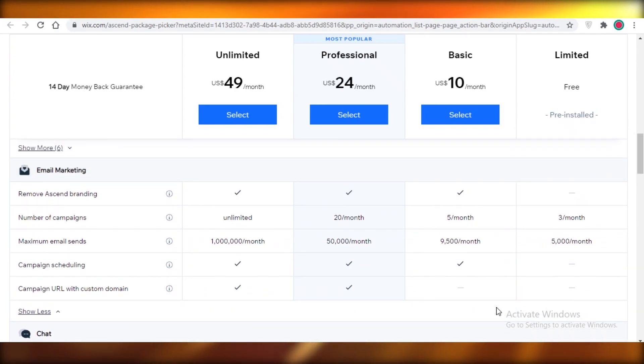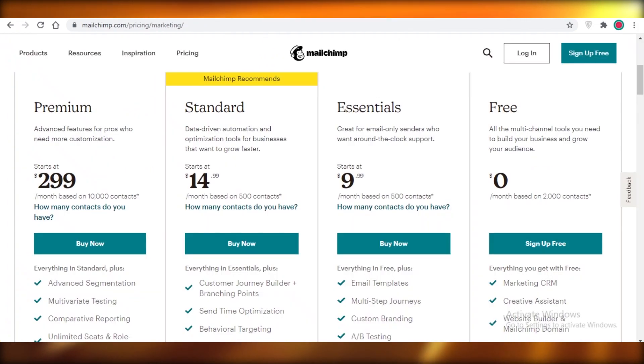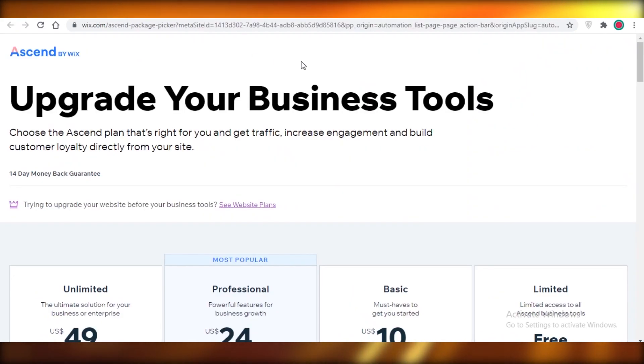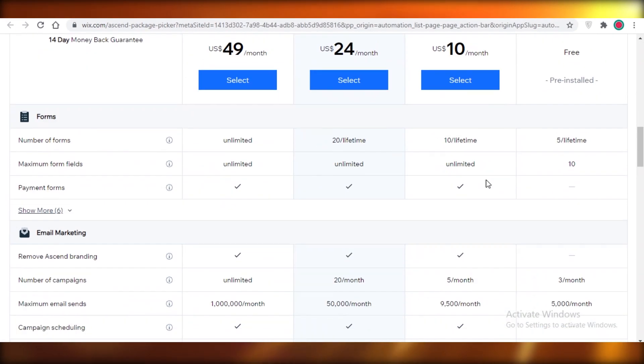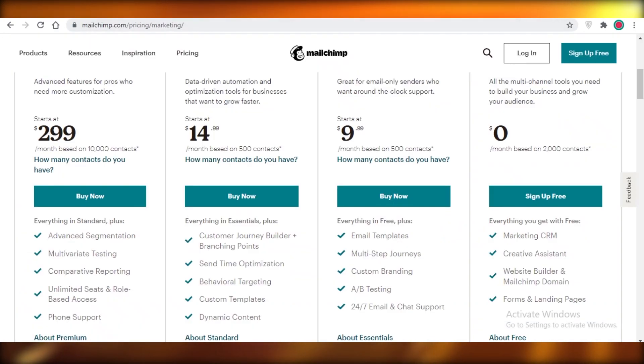You cannot do any campaign scheduling on the free version of Wix, and you don't get a custom domain URL on the free or basic versions. However, there is no subscriber limit on Wix, which I find to be a better feature than Mailchimp's 2,000 contact cap. On Wix you can send 5,000 emails to 5,000 different people and increase your reach, whereas Mailchimp's unlimited emails are wasted if you only have 2,000 subscribers.